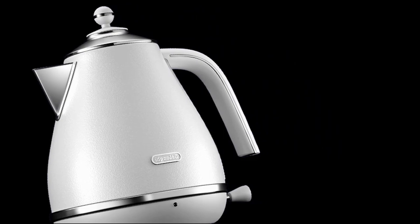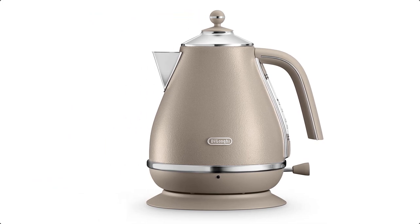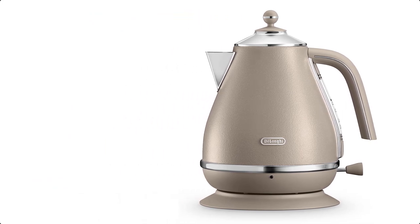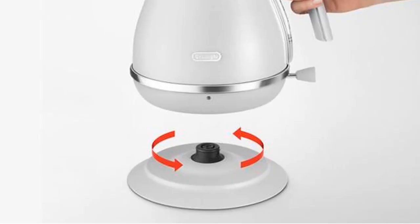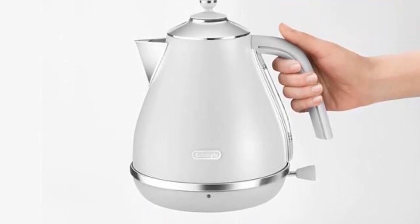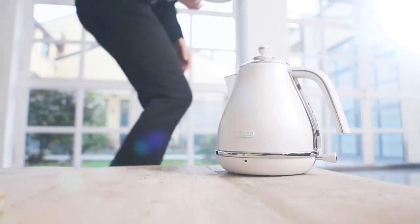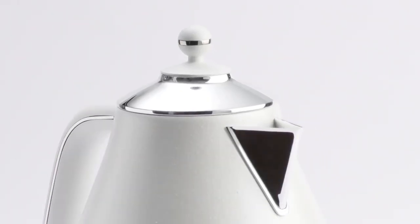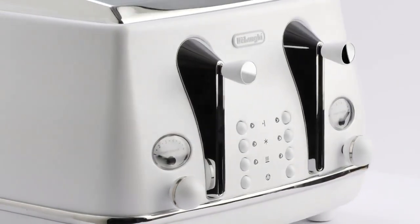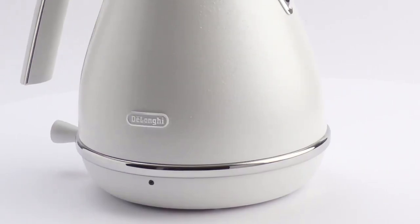The only items we weren't so keen on were a rather flimsy feeling plastic handle, and the fact that the lid detaches fully rather than being on a hinge. The latter makes the kettle more fiddly to fill than other models. Even so, the jug design makes this kettle easy to pour, with water passing through the removable limescale filter. If you want a rapid water boiler at a decent price, this is the model to buy.